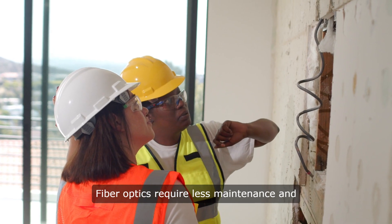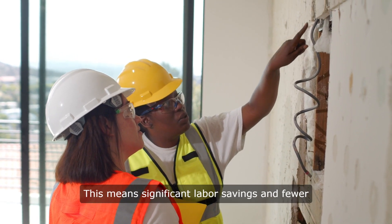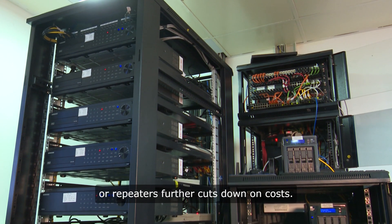Fiber optics require less maintenance and offer faster installation compared to copper. This means significant labor savings and fewer disruptions during the construction phase. Plus, the reduced need for signal boosters or repeaters further cuts down on costs.